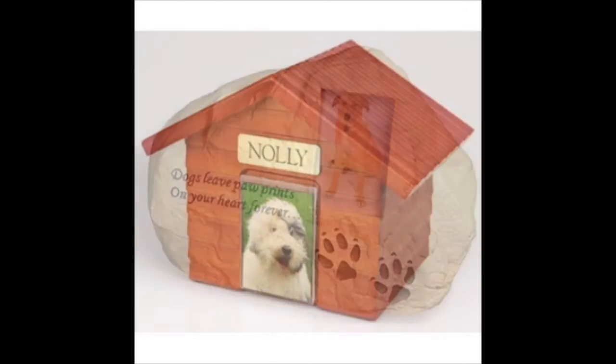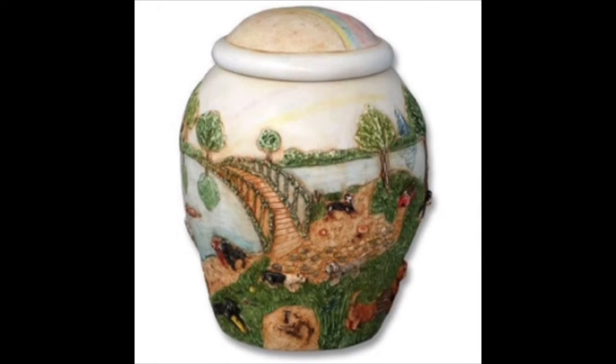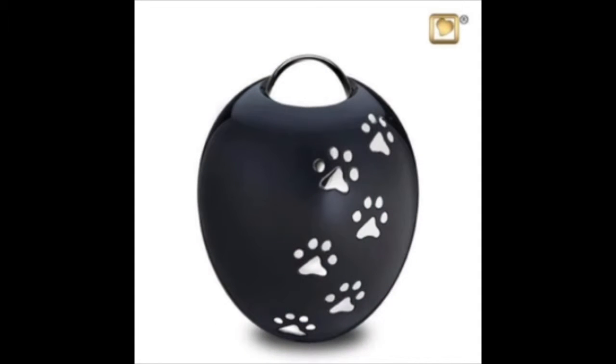We want to have the best possible remembrance and we start looking for a dog urn and we want to make it special. So we look for personalized dog urns. Some of the ones we offer include footprints or a picture frame to make it even more personal and special. He or she deserves to live in our memories forever.